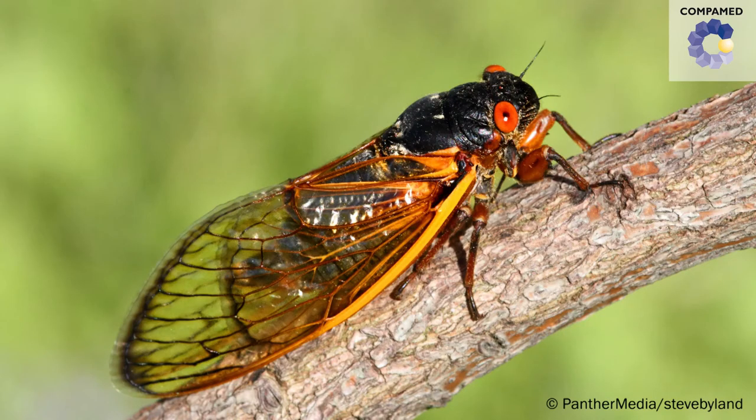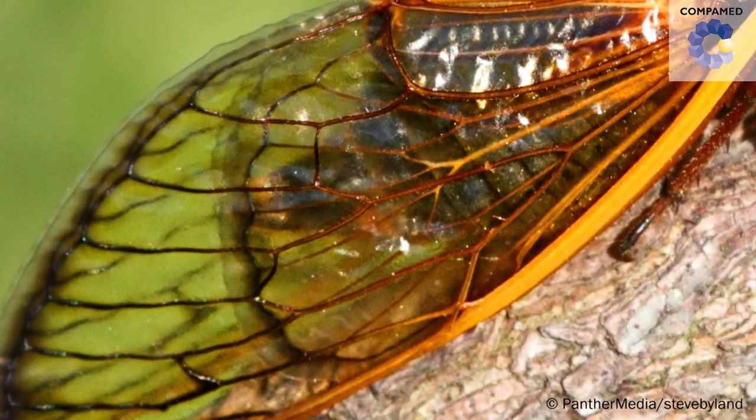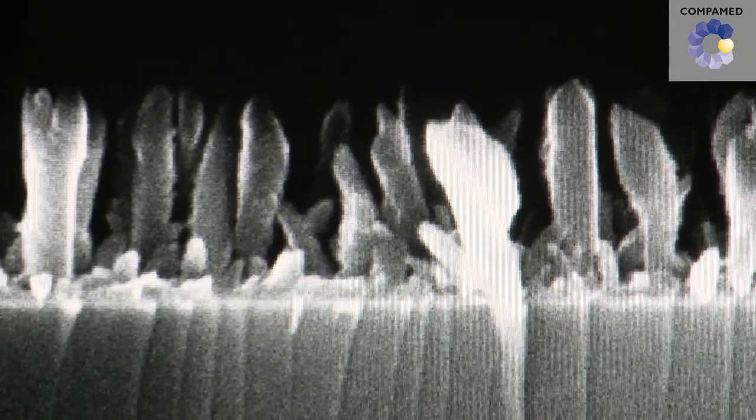Examples like this show that researchers in medical technology do not necessarily always need to reinvent the wheel. Thanks to bionics, they only need to technically copy nature's example to ultimately benefit from it.